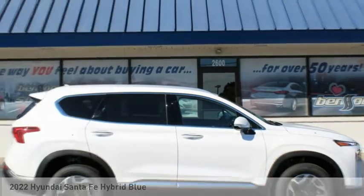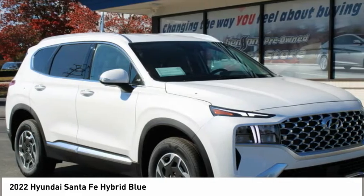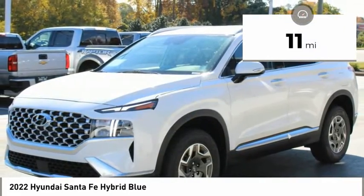Great vehicle which is available today. This could be the one you've been searching for. Contact the dealer today and get behind the wheel today. And is priced below $40,000. This vehicle has less than 100 miles.